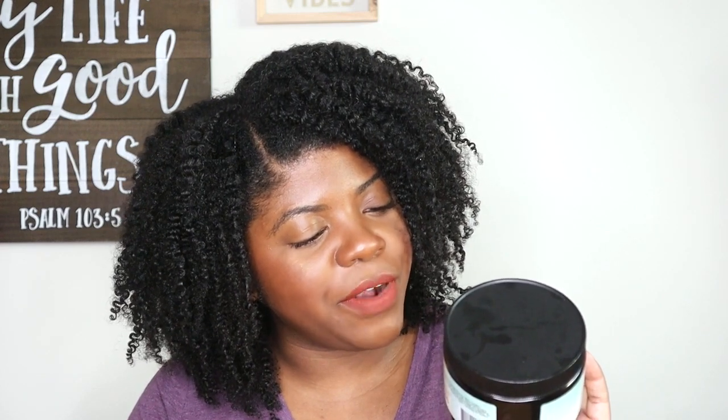Next up is from Bask in Bloom Essentials — the Brahmi Root Hair Mask. This is one of my favorite deep conditioners. I hadn't used it in a while, then I saw it in my stash and I used it up within the last two or three wash days. It's packed full of ayurvedic ingredients like brahmi root, burdock root, marshmallow root, yucca root, slippery elm, and horsetail, plus aloe vera juice. I have a backup from Black Friday and will definitely repurchase.